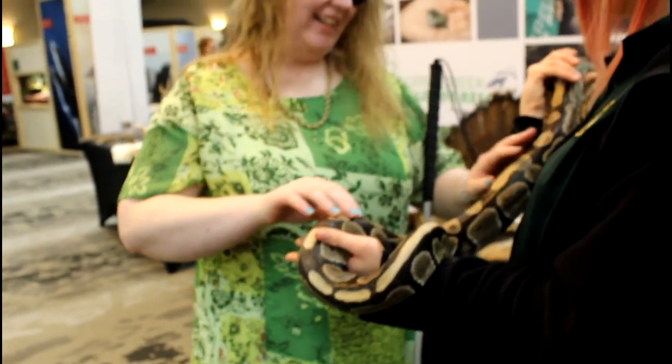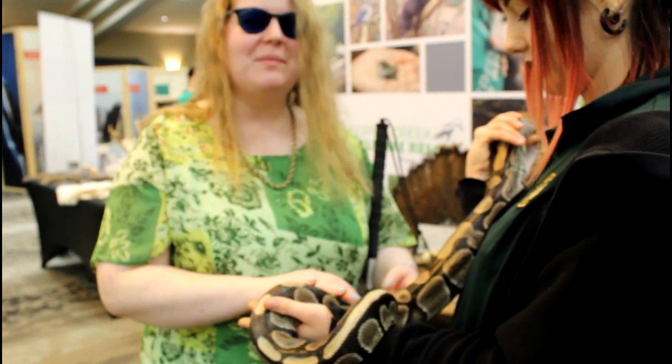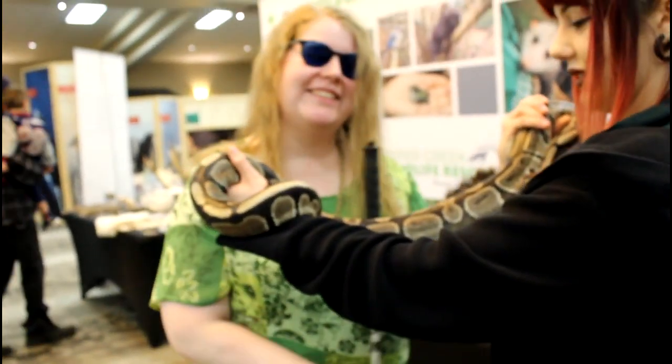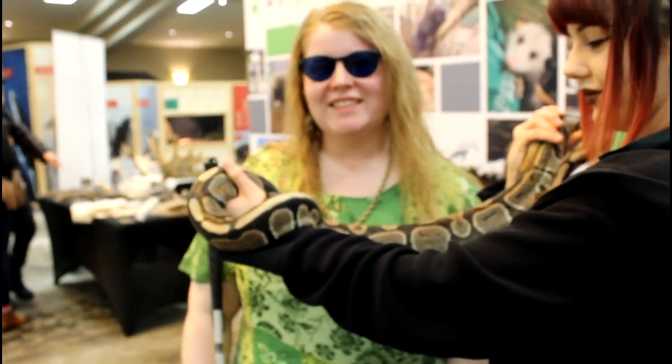Oh yeah, it's awesome — it feels like nothing else. I want to pose with it up on her face. Yeah, can you stand still and she'll move on here? Okay, there you are.